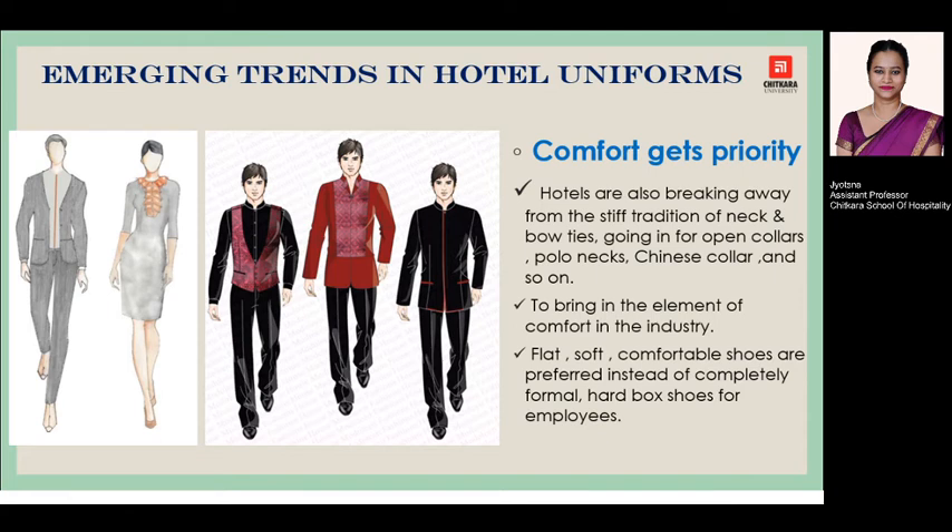Next is comfort, which holds the topmost priority in the list of trends. Whatever uniform is selected, it should be comfortable for the staff. Keeping this in mind, designers have moved towards more open collars, polo necks, easy Chinese collars, and so on, giving a comfortable look to the staff while working. This has also extended to more flat, soft, comfortable shoes preferred for staff uniforms, so that they can stand for long hours in the hotel industry.